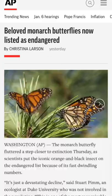Beloved monarch butterflies are now listed as endangered. The International Union for Conservation has added the migrating monarch butterfly to its list of endangered species. That's like two steps away from extinction.